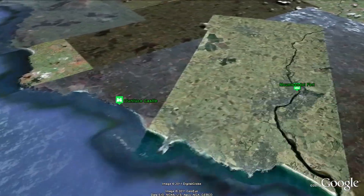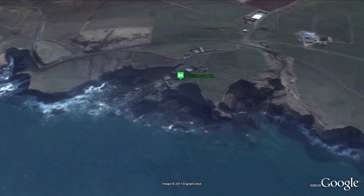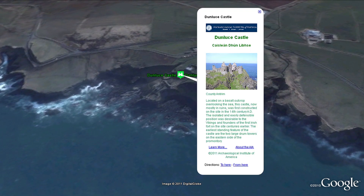Located on a basalt outcrop overlooking the sea, Dunluce Castle was first constructed on the site in the 14th century AD.